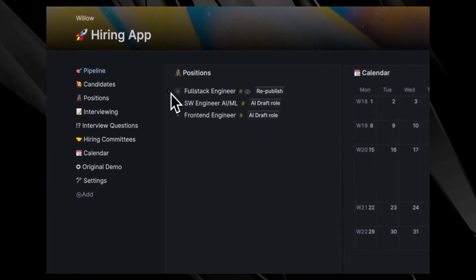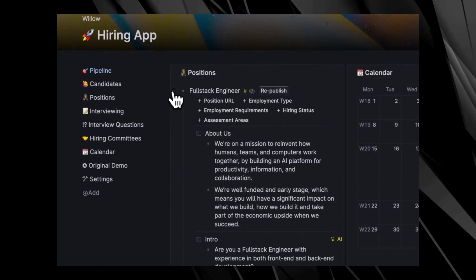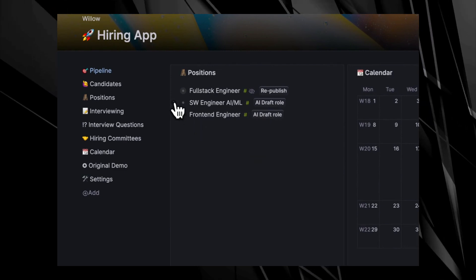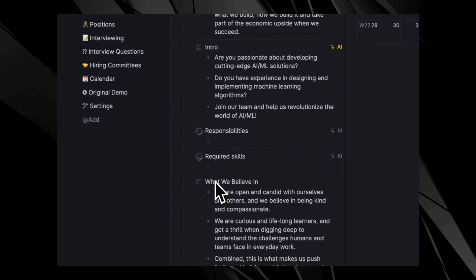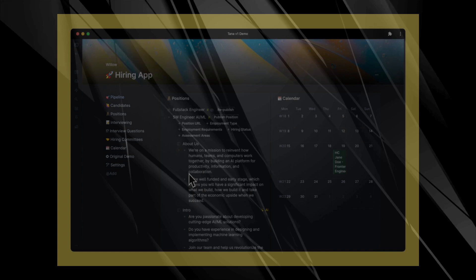Hey everyone, and welcome back to the channel. This week, we're diving into the top trending AI tools that are revolutionizing how we work and live. From automating team updates to crafting stunning presentations and beyond, these AI tools are game changers. We'll explore how each one can boost your productivity and transform your workflow, step by step. If you're looking to stay ahead of the curve, you're in the right place. Let's get started.